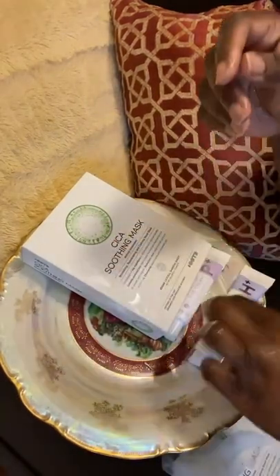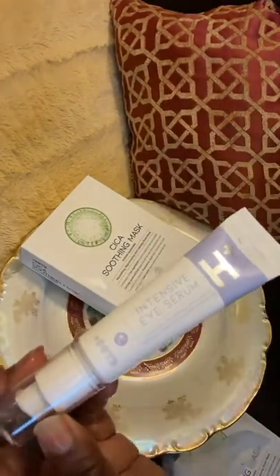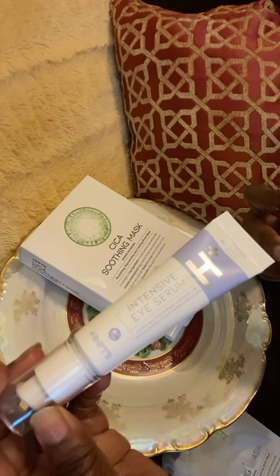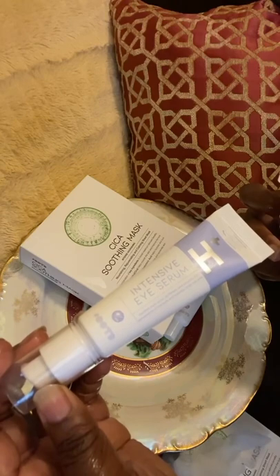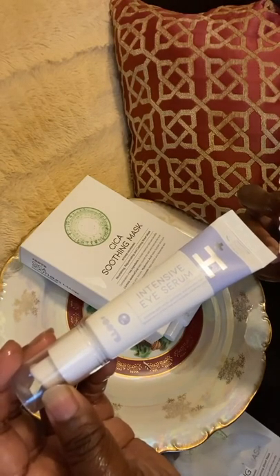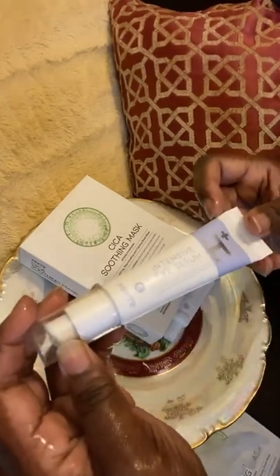So next is the intensive eye serum. This serum contains hyaluronic acid, which will hydrate the skin, vitamin C, which will help brighten the look of the skin, and caffeine, which will tighten and smooth the look around the eyes and target those fine lines.